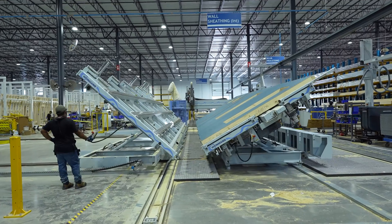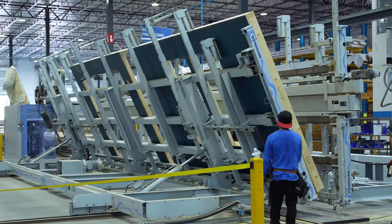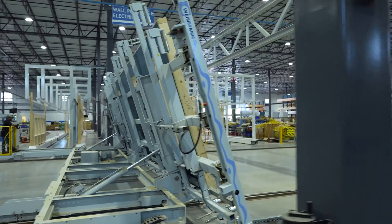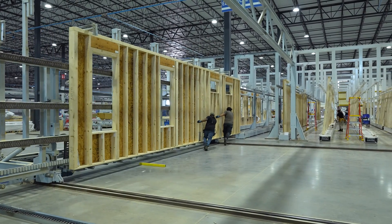The inherent waste in construction — the EPA says there's four pounds of landfill waste for every square foot of residential built in the United States. That's an unacceptable level of waste. The need for sustainability, the concern for the workforce — all of those things are going to cause the industry to continue to shift to more automated solutions.